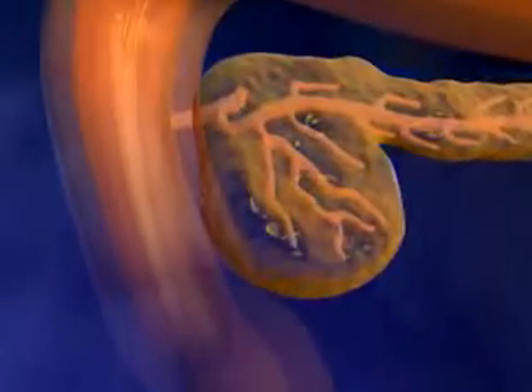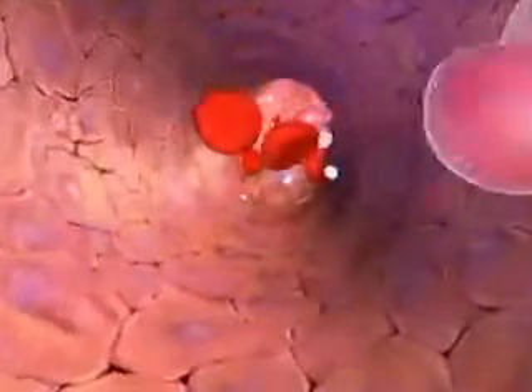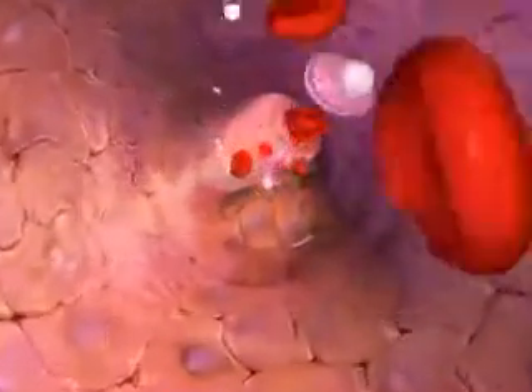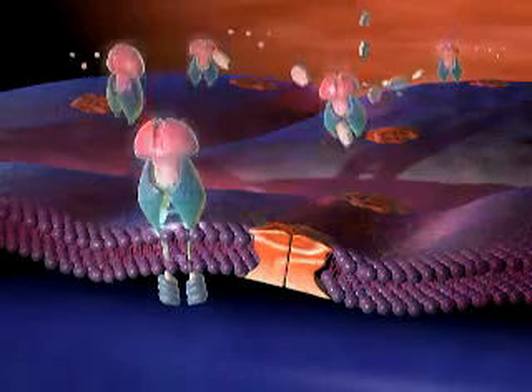But the cells cannot absorb glucose alone. A hormone called insulin, which is produced in the pancreas, must first bind to the cell surface. When this occurs, cells of the body are activated and are able to absorb the glucose.